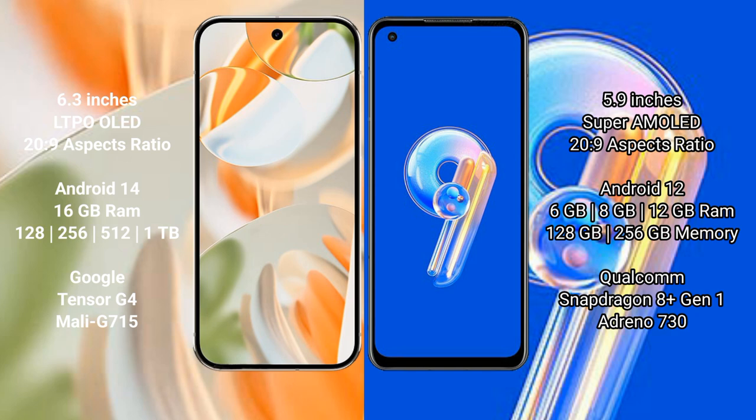The Google Pixel 9 Pro runs on the Android 14 operating system, while the Asus Zenfone 9 runs on the Android 12 operating system.